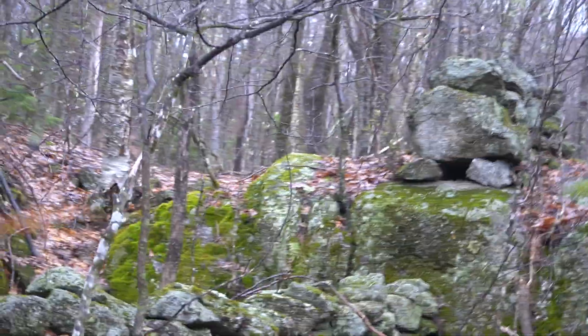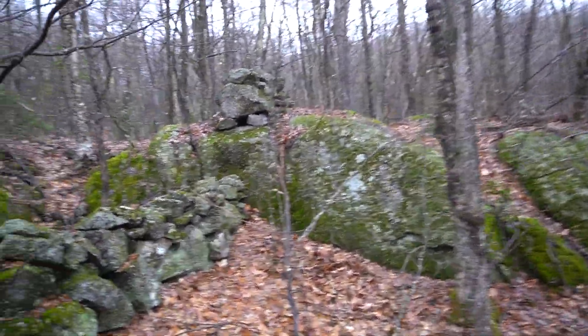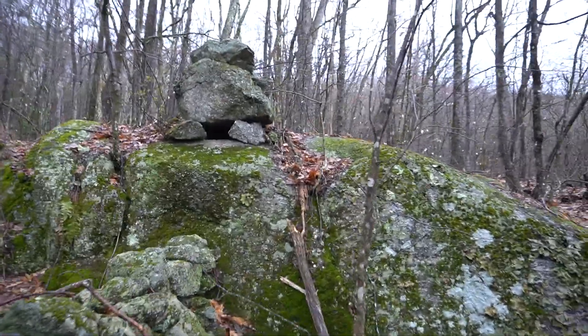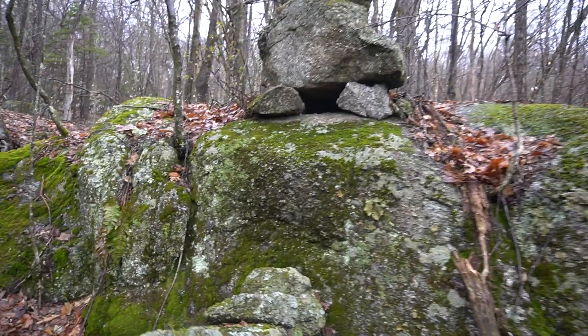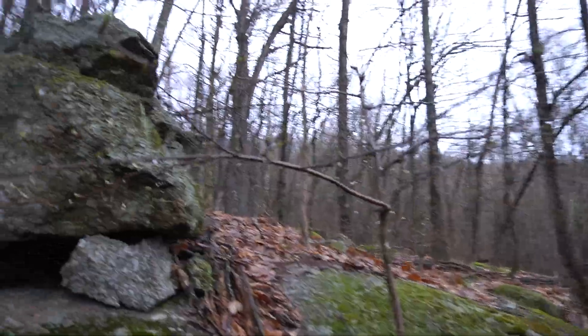I'm going to show you up close some of the hopping part of the hopping wall. There you can see those two supports at the bottom. Let's get over to the left side — I haven't seen that yet — I want to show you the left side.